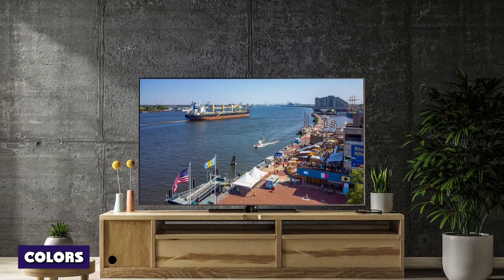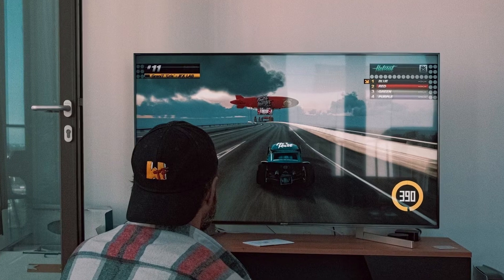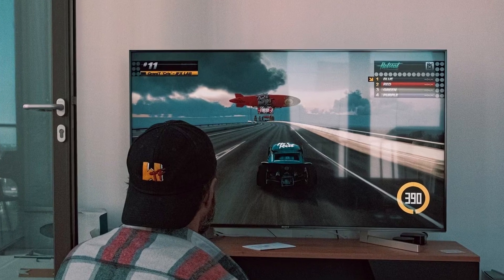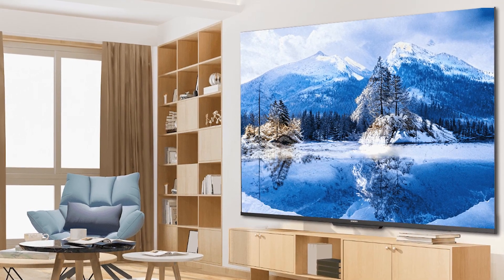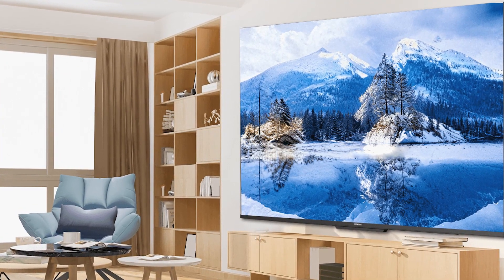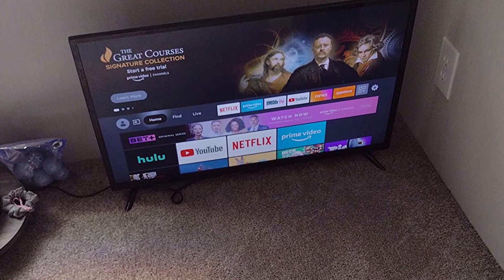Colors: 4K TVs also have a color advantage due to their higher pixel count. They can produce considerably more vibrant colors compared to 2K TVs, as well as deeper shadows. This makes 4K TVs ideal for watching colorful content like animations and gaming. Additionally, if you want more features like HDR, 4K is ideal.